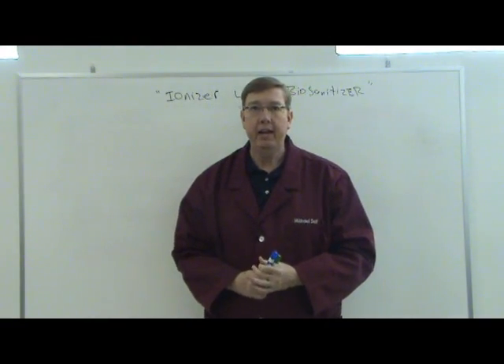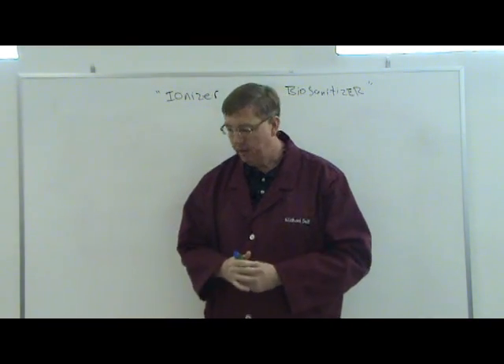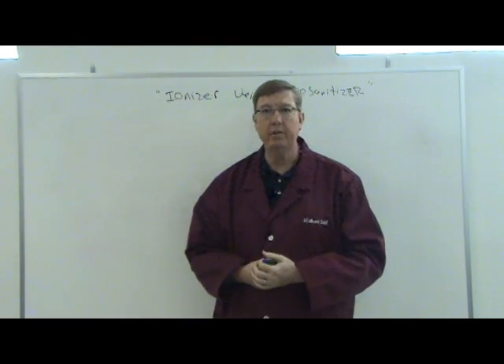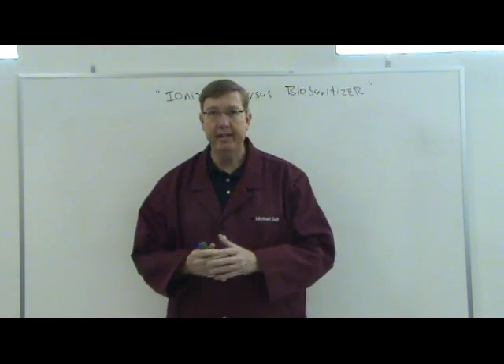Hello, my name is Michael Sulf and I am the Principal Architect and Chief Engineer here at GoChemus. I was one of the creators and inventors of the unit, our biosanitizer, and I'd like to talk to you a little bit about that today.